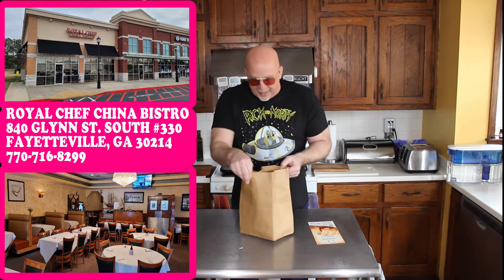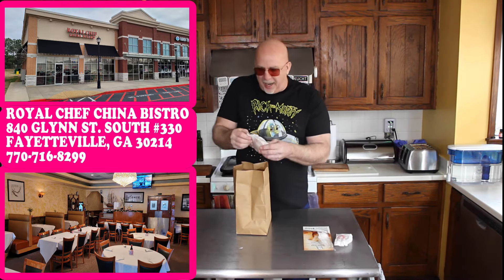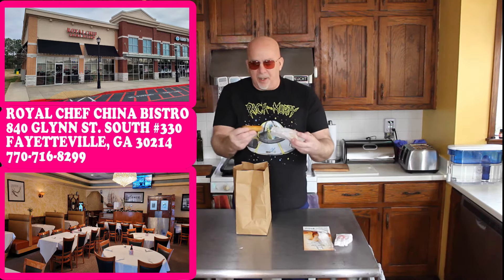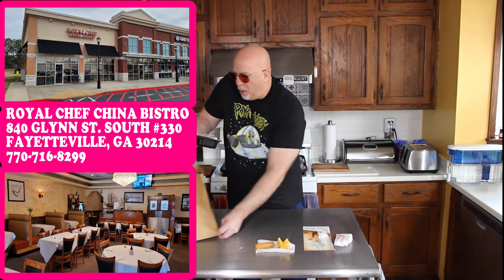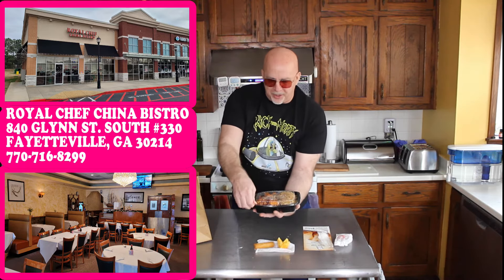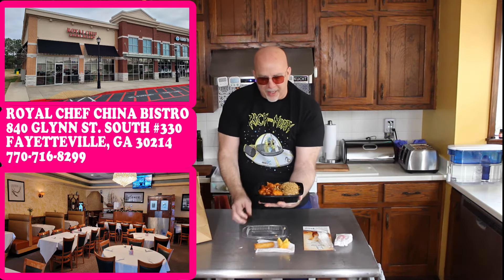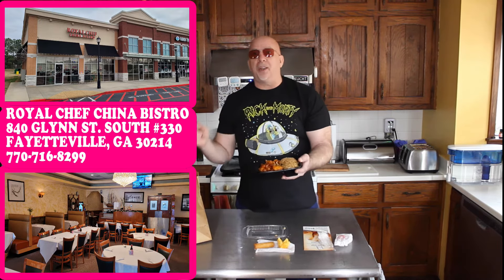Nice brown bag — I always love the brown bag. We got four fortune cookies. We got a spring roll, a Crab Rangoon. Look at this poo poo platter right here! Let's unbox it a little bit. Look at the fried rice in there. Got some good chicken — looks like a lighter sauce, some onions, green peppers, good vegetables in there. This could be a really good one. Stay tuned, we'll get this plated up and get the review for you in just a second.